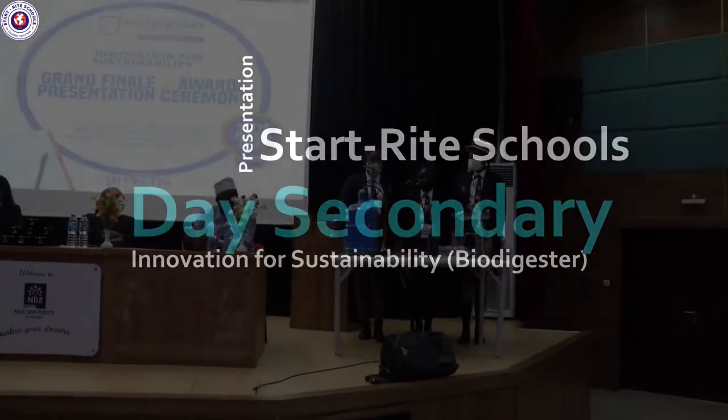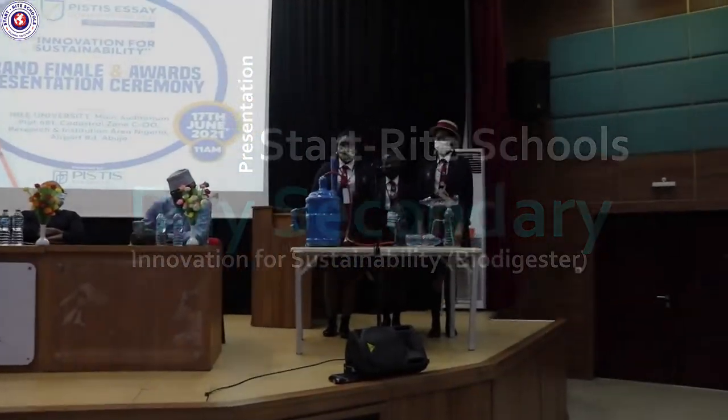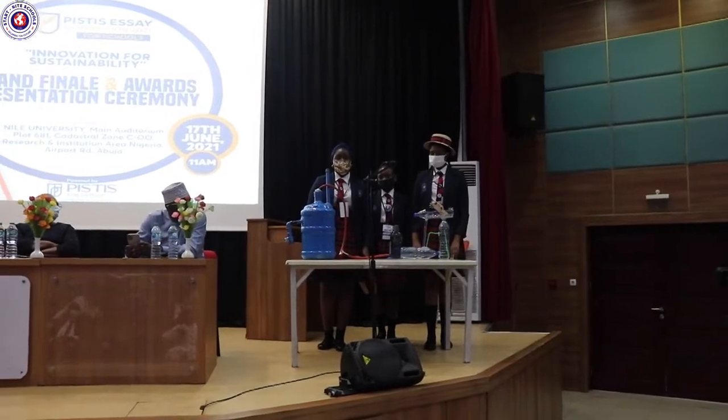Good day everyone. My name is Fatima Ibrahim, and today we're going to be presenting our group project called the Biodigesters.